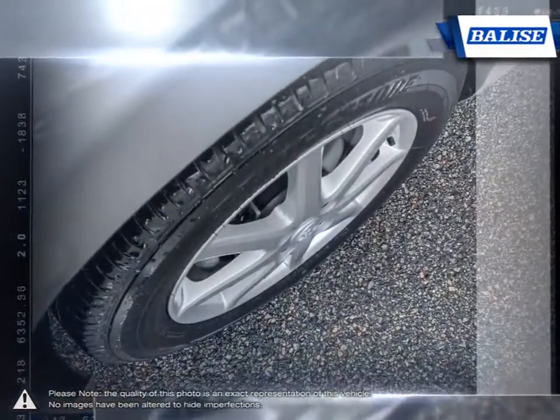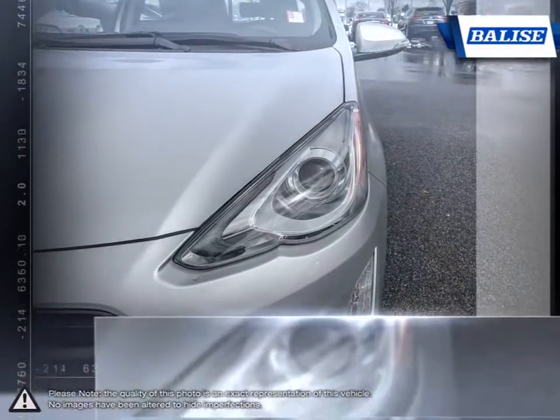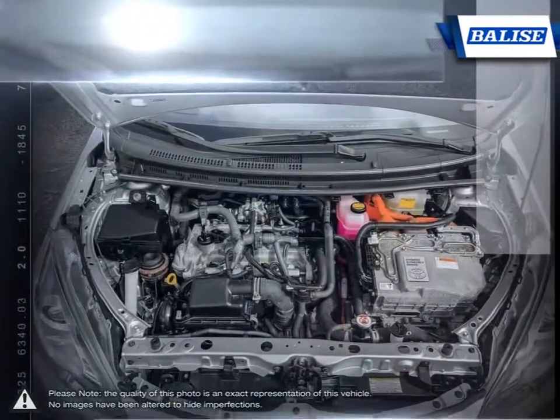Since its creation, the Prius has gained a strong reputation for its easy-to-drive nature and reliability. This is thanks to the Prius's smooth delivery of power and light feel.